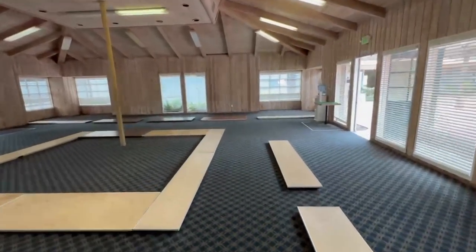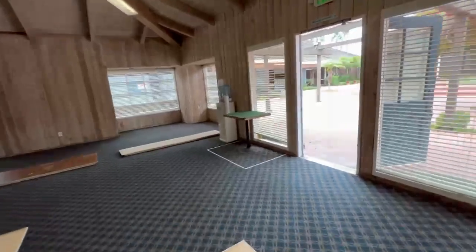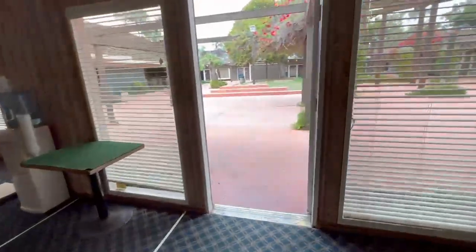We hope this quick video helps you understand our exhibitor hall layout for the 2023 SOAS event. If you have any questions whatsoever, please do not hesitate to contact us. Thank you for your time, and we hope to see you there.